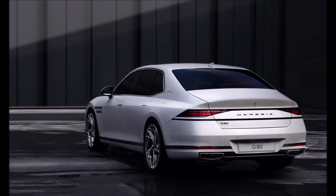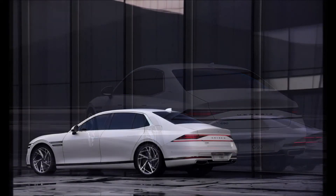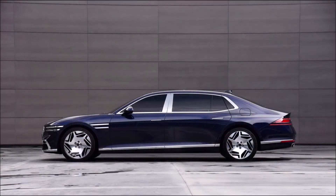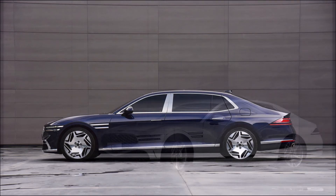We'll know more about the North American market G90 in the coming weeks. What do you guys think about the first look of the 2022 Genesis G90, with this edgier design that promises to be more luxurious than ever? Let me know down in the comments below.